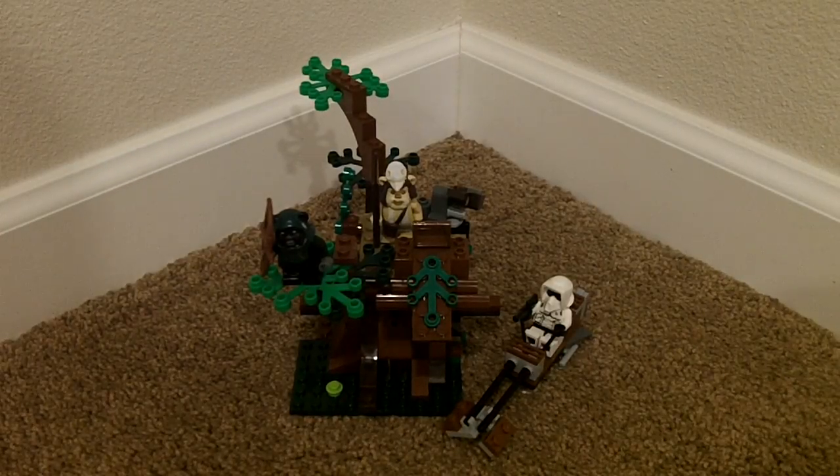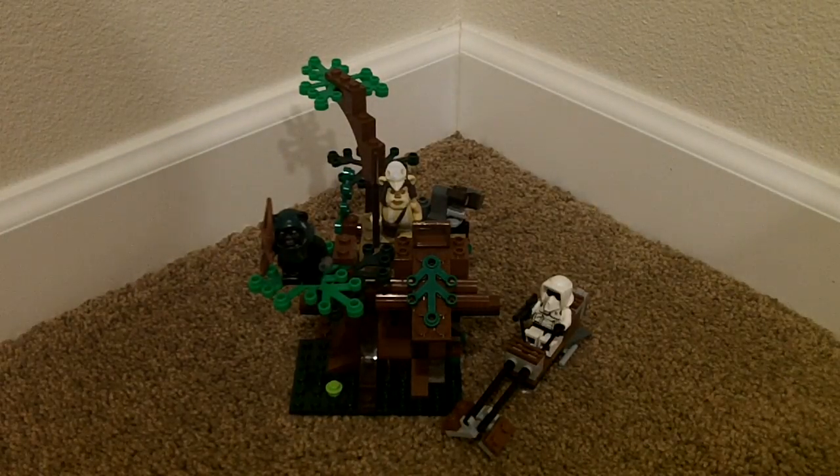Hey guys, I'm doing another LEGO review. Today it's going to be on LEGO Star Wars Ewok Attack, set number 7956.